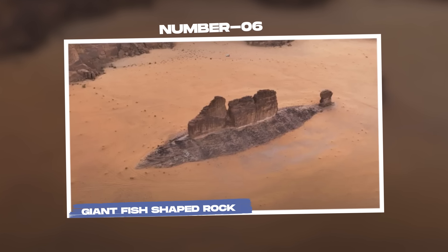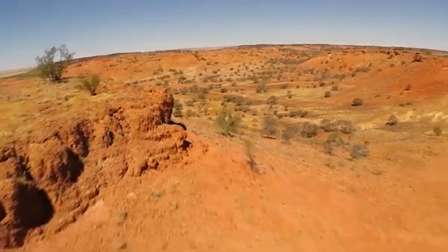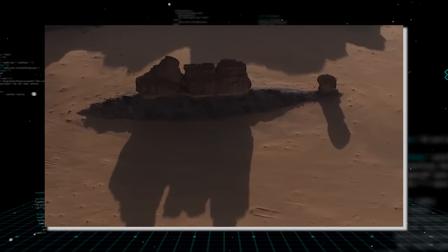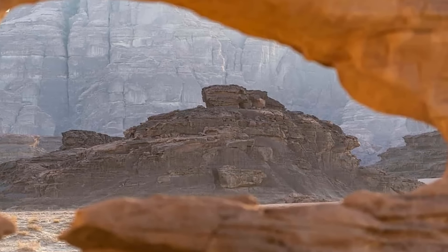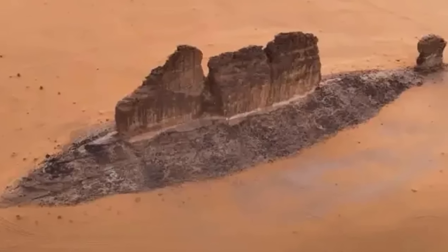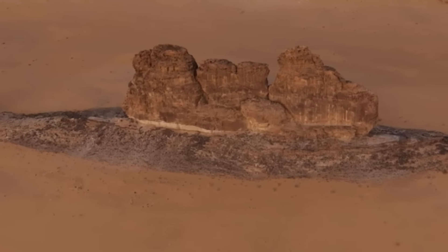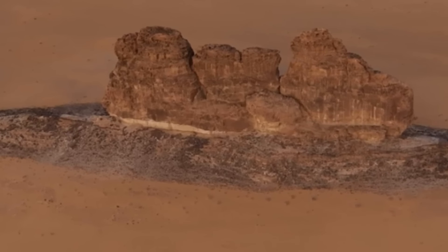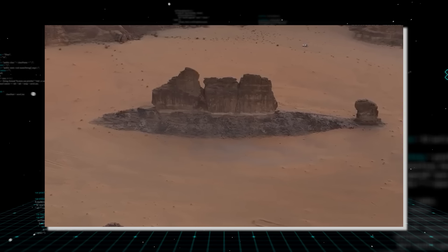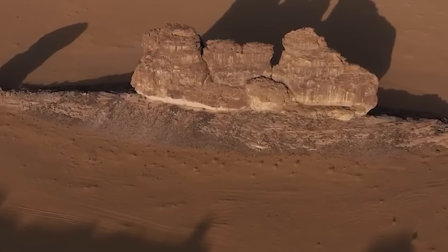Number 5: Giant fish-shaped rock. Khaled Alenazi, navigating the skies with his drone, stumbled upon a geological marvel that has since captured the imagination of viewers worldwide — a colossal rock formation resembling an immense fish, aptly named Desert Fish. He describes how the landscape suddenly revealed a mountainous shape unmistakably resembling a fish, seemingly emerging from the sea of sand. His aerial footage, now viral across social media platforms, showcases the rock's striking features, with its dorsal fins and tail protruding boldly against the desert backdrop. The formation is, in fact, composed of sandstone.